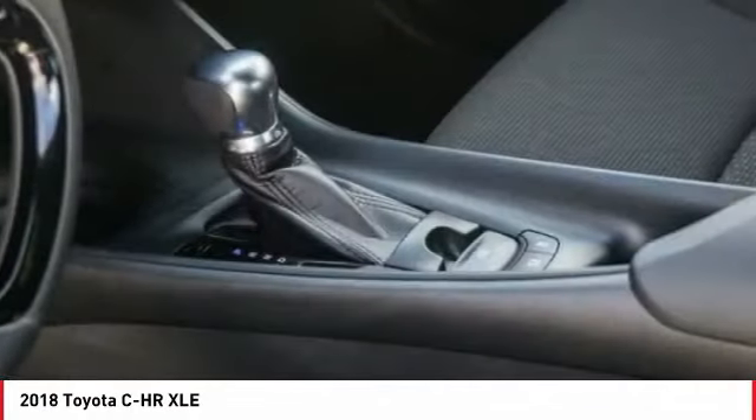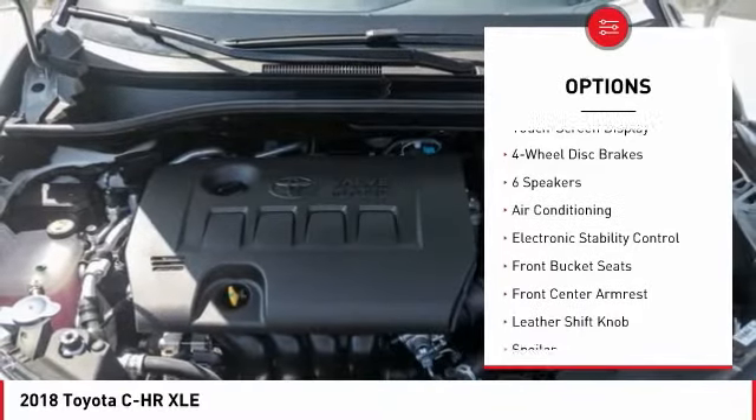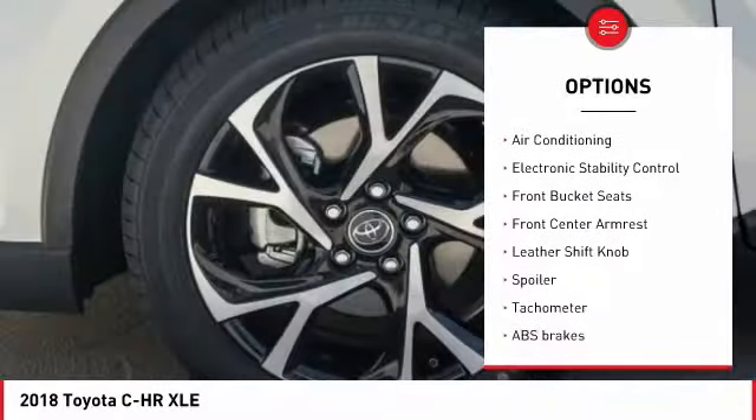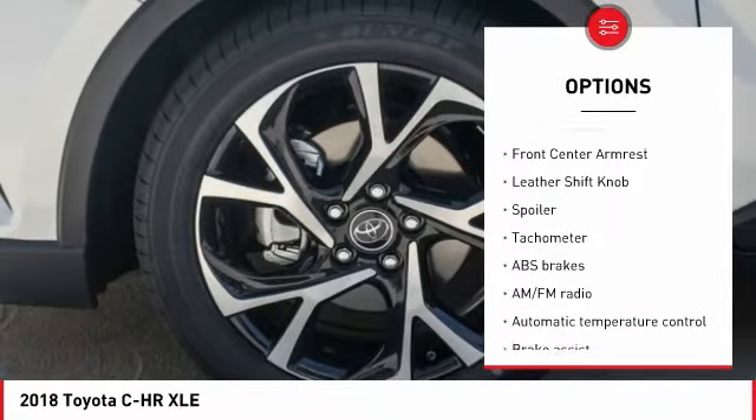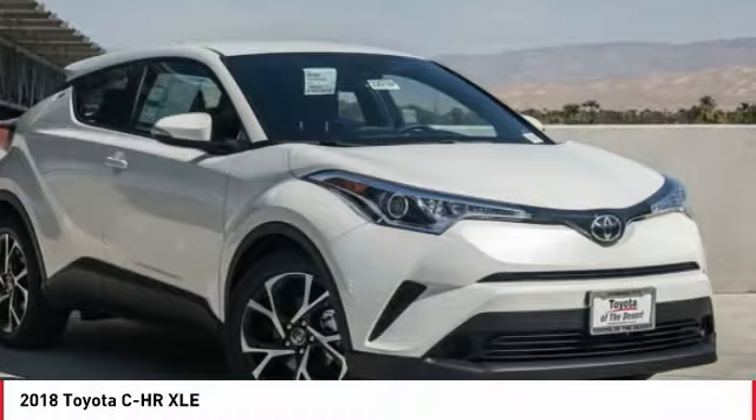Here are some of this vehicle's great options: Traction Control, Air Conditioning, Dual Airbags, Power Steering, 4-Wheel Disc Brakes, Electronic Stability Control, Power Windows, Rear Window Defroster, Trip Computer, Tachometer.